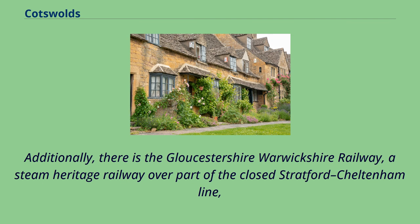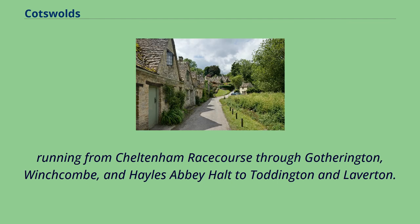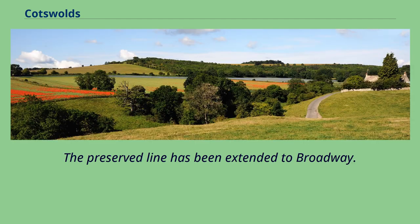Additionally, there is the Gloucestershire-Warwickshire Railway, a steam heritage railway over part of the closed Stratford–Cheltenham Line, running from Cheltenham Racecourse through Gotherington, Winchcombe, and Hailes Abbey Halt to Toddington and Laverton. The preserved line has been extended to Broadway.